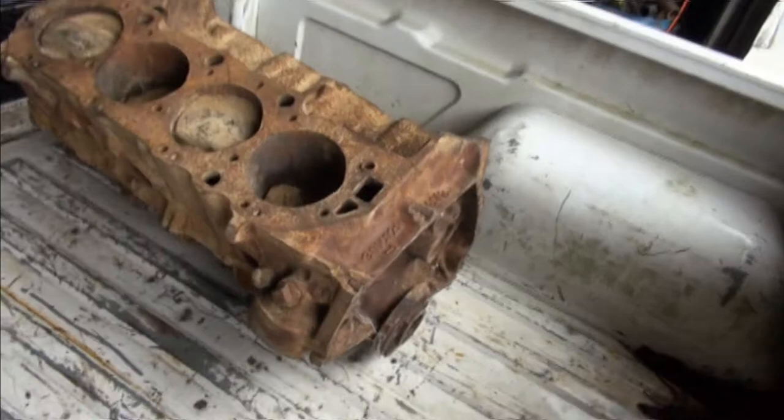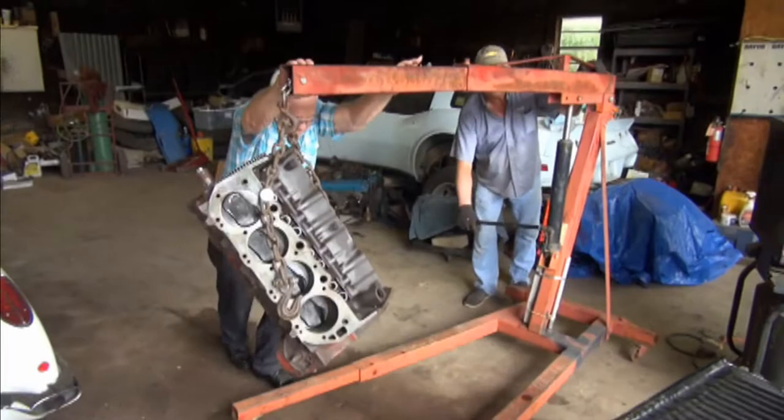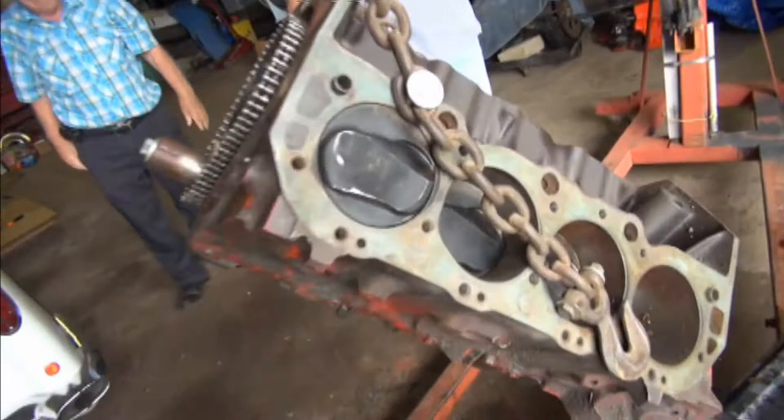This engine here, we set in there a while ago — it's a late '67, '68 L88. If you look at the pistons, they're higher domes than these pistons over here. You can tell by looking at the difference in the dome on them.